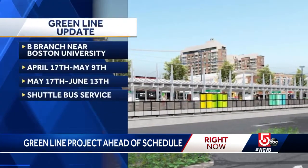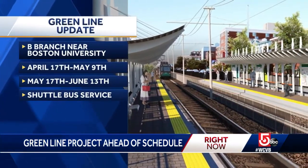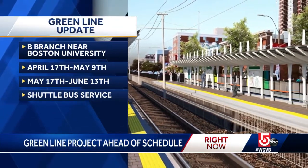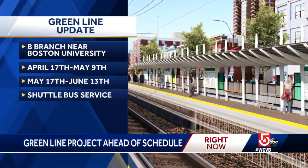Here's the updated schedule: starting April 17th, the work on the B branch will shift into accelerated mode. That means around-the-clock construction from the 17th through May 9th, then again from May 17th until June 13th. Shuttle bus service will be in place during those times.